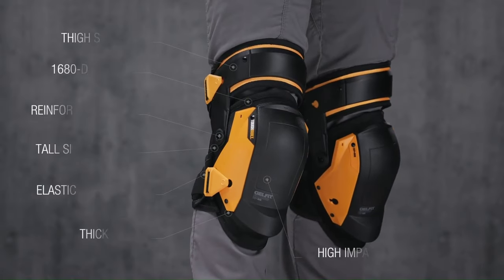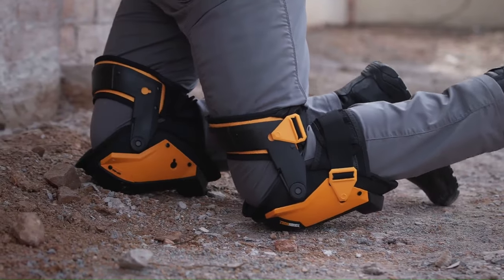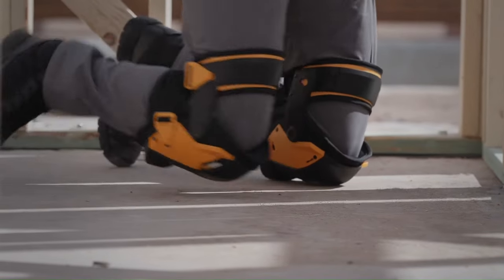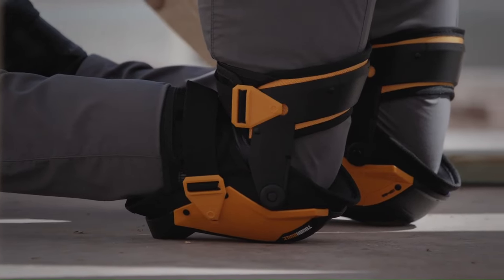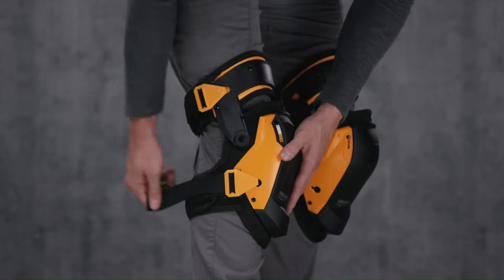The pads have a wide footprint to help prevent them from tipping over, and they have high side walls to help prevent the knees from twisting out of the pad. The straps are also adjustable, so you can get a comfortable fit. They're priced at $70.